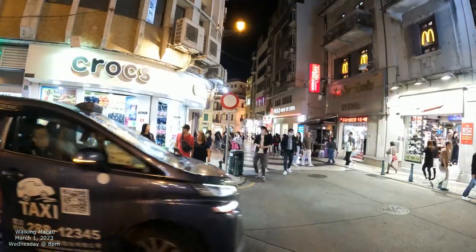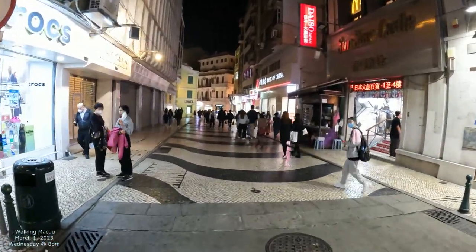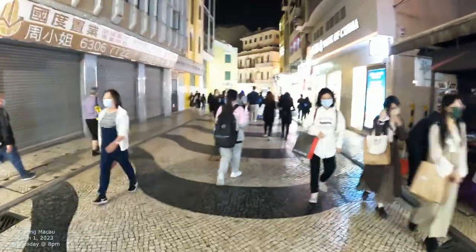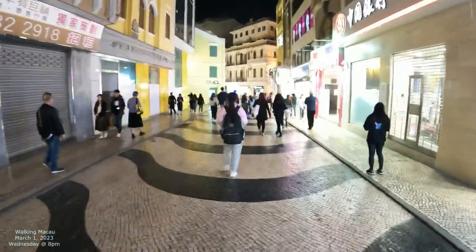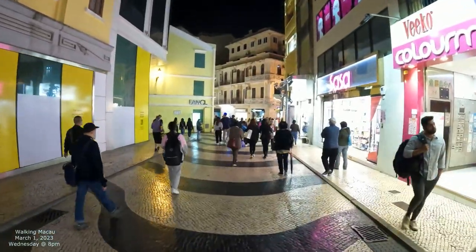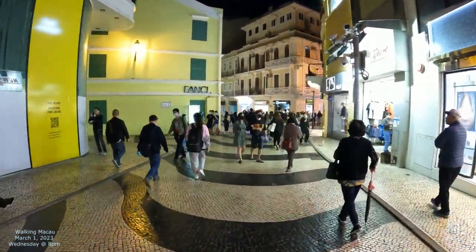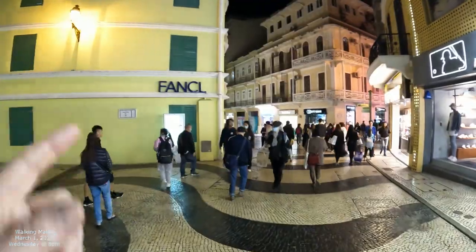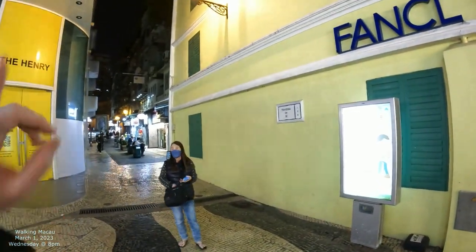We're going to go right into that little spot over there and straight into the pedestrian area — no more cars. We just walked straight into it. We're going to end when we get to the end of the street, where there's a big circle. Now we're basically on Rua de Sao Domingos — St. Dominic Street. We're coming up into this nice little spot, and there's a convergence of different streets here, including Travesa de Se, which goes up to Se Cathedral.